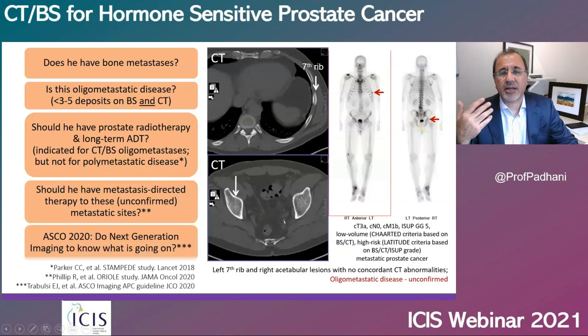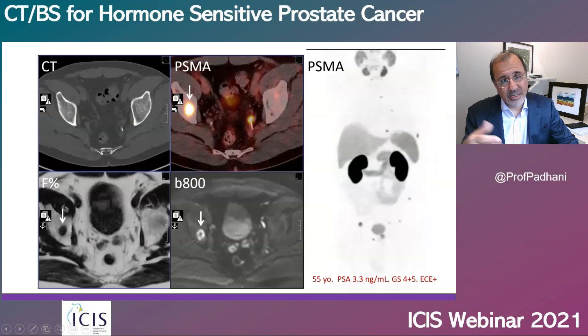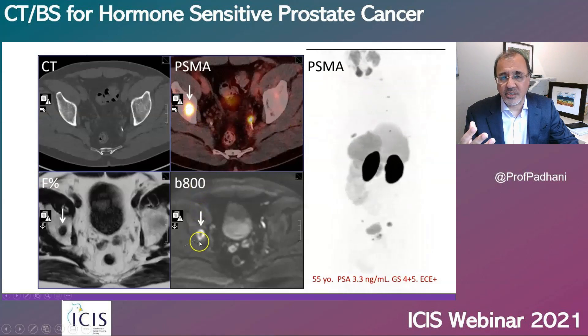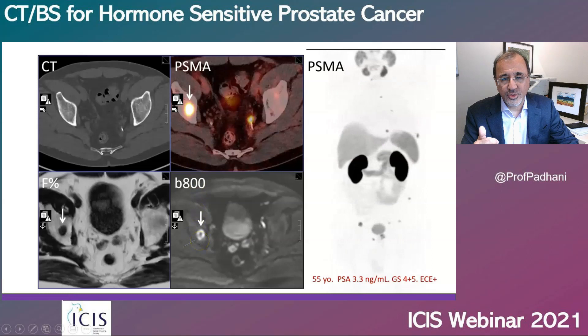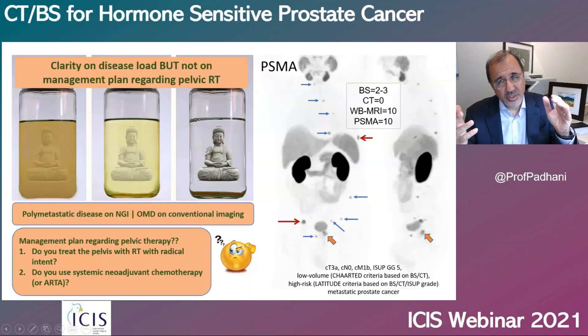This is the indication the ASCO guidelines say you can use next-generation imaging for. When you do that, the right acetabular lesion is positive on the PSMA PET-CT and also positive on whole body MRI. The rib is likewise positive on PSMA PET-CT and whole body MRI, but negative on CT scan. Bone scans and CT scans showed two or three lesions, but the whole body MRI and the PSMA PET-CT showed ten lesions.